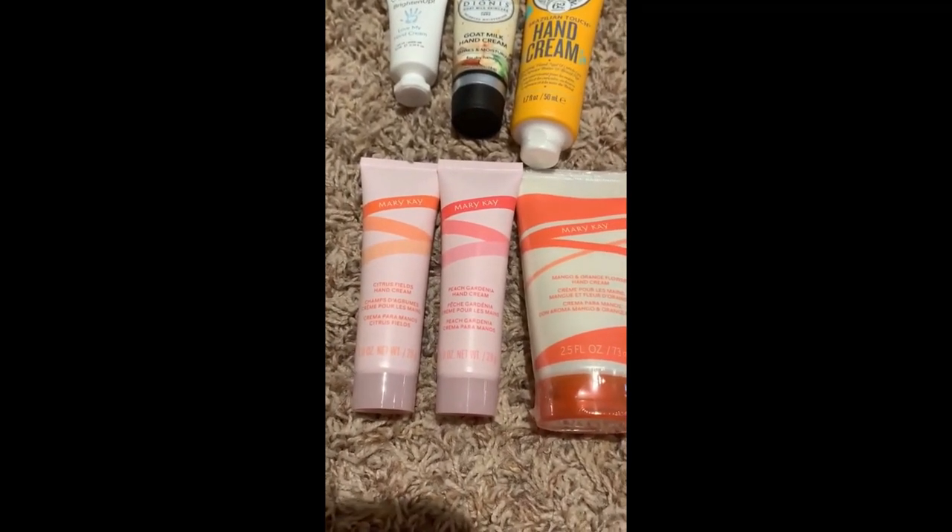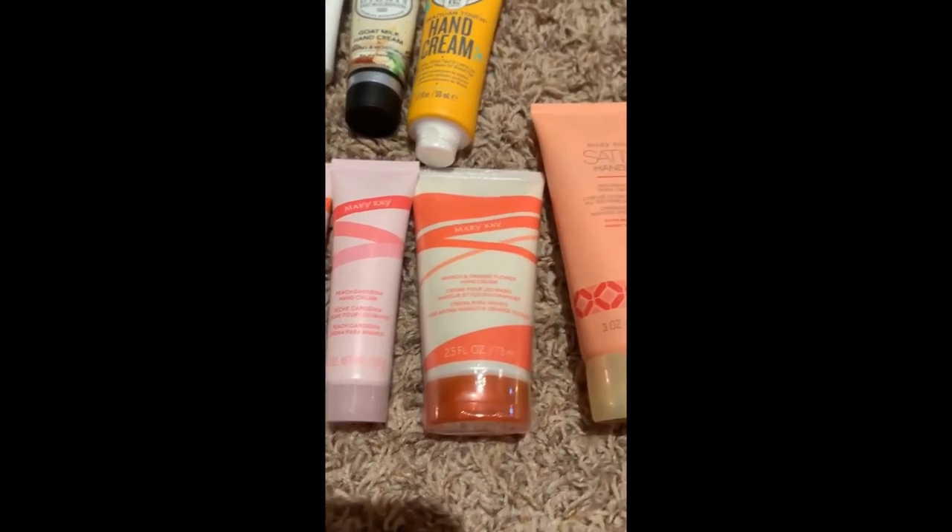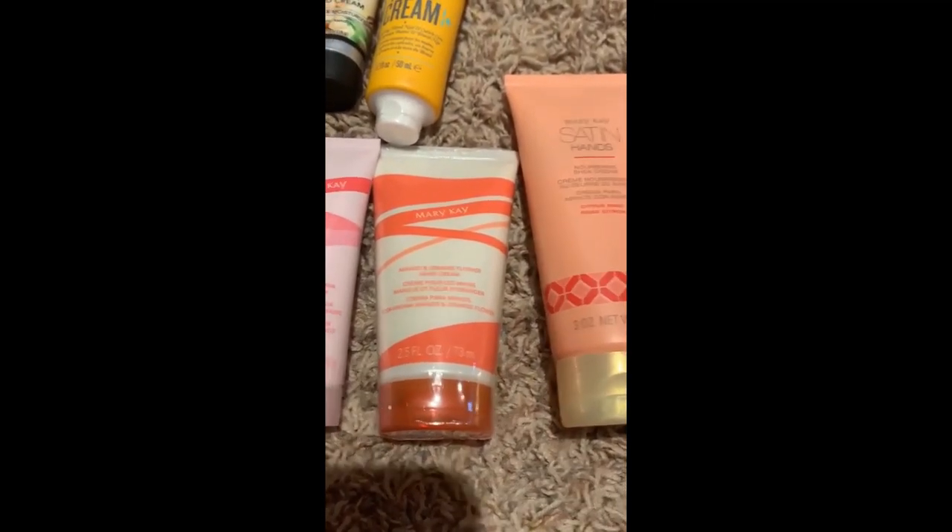From there we have the Mary Kay ones: Citrus Fields, Peach Gardenia, Mango and Orange Flower, and Citrus Rose. Hand creams are one of those categories where generally you get them as gifts. I have purchased a few myself, but I'm thinking I'll use it if I have it, otherwise I could just use a Bath and Body Works lotion with a pump as my hand cream eventually. I also missed two because one was buried on my dresser and one was under a counter.